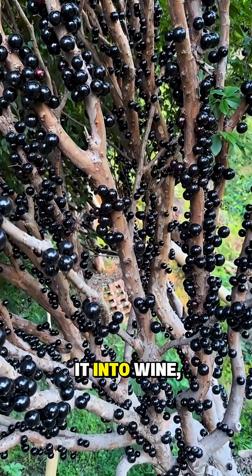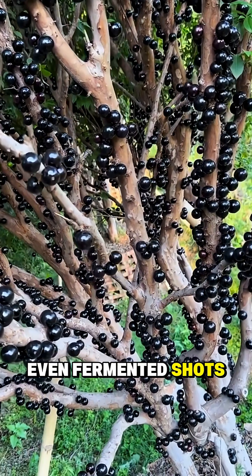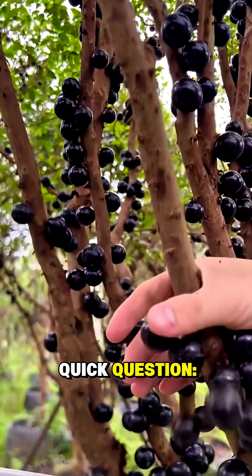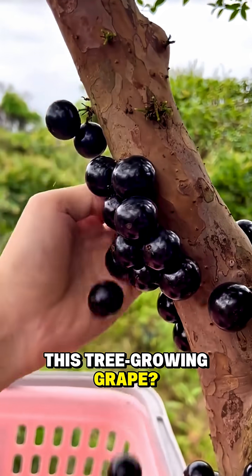Therefore locals turn it into wine, jam, even fermented shots that hit way harder than they look. And if you're still watching — quick question: would you try this tree-growing grape? Tell me in the comments.